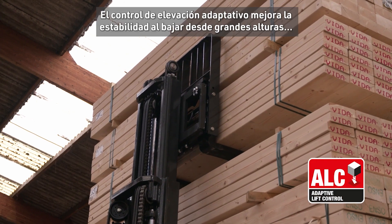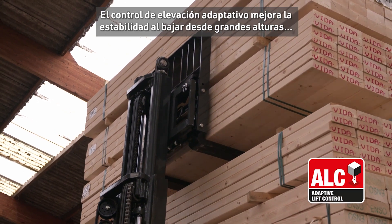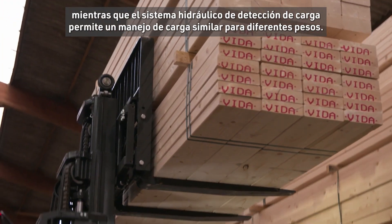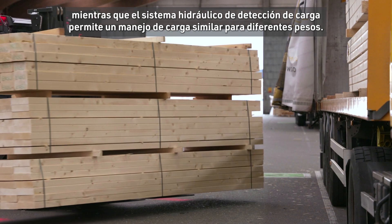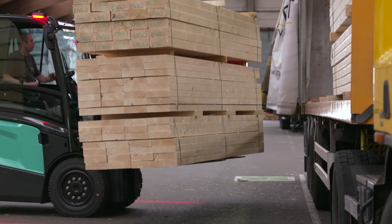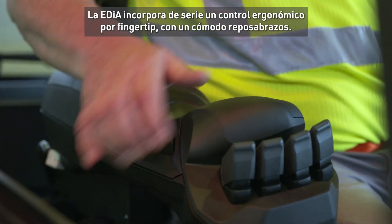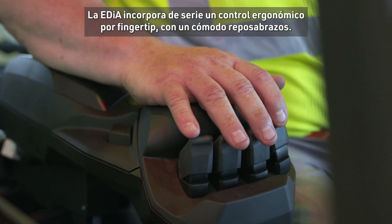The adaptive lift control enhances stability when lowering from high heights, while the load sensing hydraulic system enables similar load handling for different weights. As standard, the EDIA XL features ergonomically positioned fingertip control with comfortable armrest.